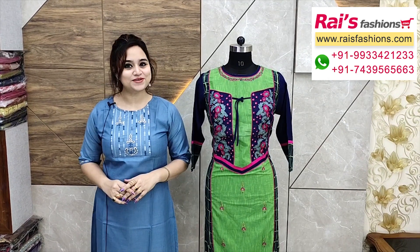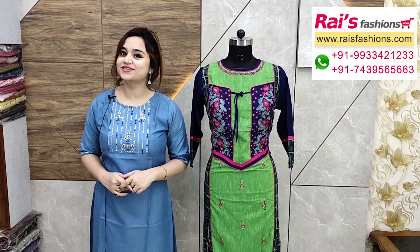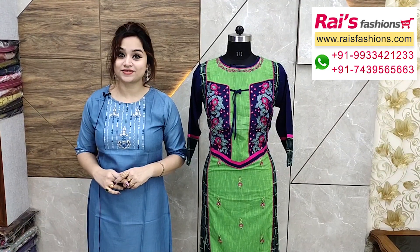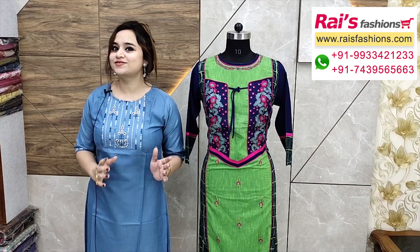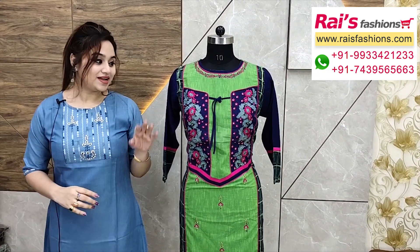Hey everyone, you're Reshmi here from Rice Pass and Sophie. You all are doing very good today, thank you so much for your support as always. Today I have selected some exclusive trendy smart dresses collections only for you, so let me display.